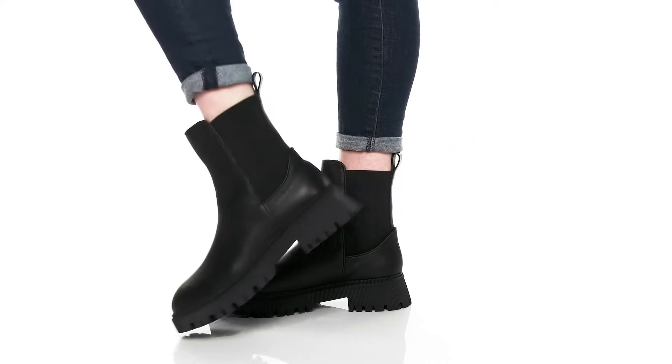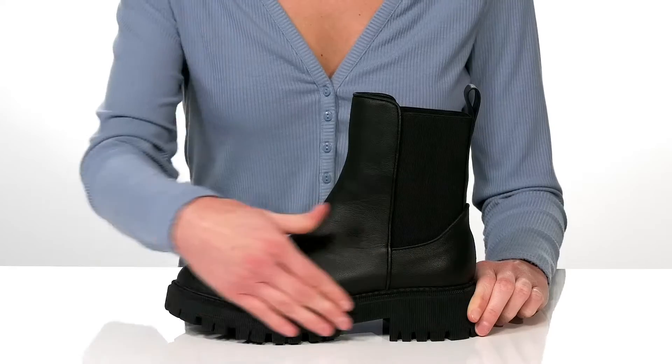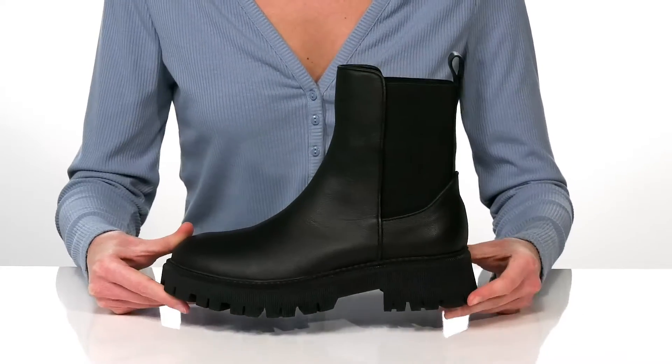These cool boots have a trendy aesthetic that will make you feel very stylish this season. The platform midsole gives you a good amount of boost in height with an almost 2-inch block heel at the back.